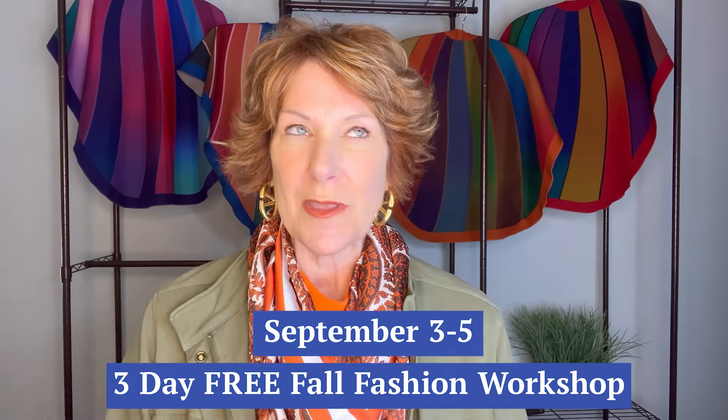Before we get into this video, I want to give you an exciting announcement: from September 3rd through the 5th, we are doing a three-day free fall fashion workshop. This is going to be a wardrobe workshop to help you get fall kicked off in impeccable style, and we're even including two bonus days. It starts the week of Labor Day — not Monday but Tuesday — going live at 7 PM each night, three days in a row.